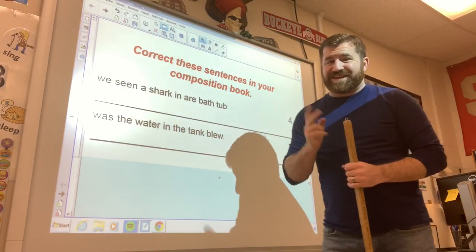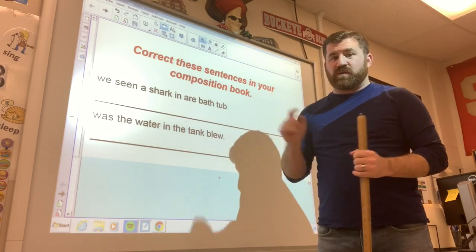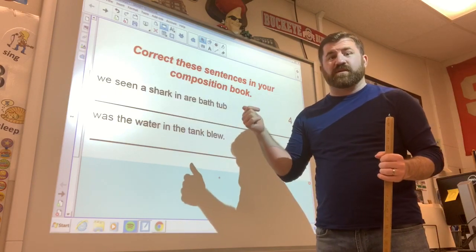Welcome back. This is day two of our video. We're going to go ahead and get started with our DOL. Go ahead and get out your packets. You guys can either write in those packets or you can get out a lined piece of paper and jot them down on there.